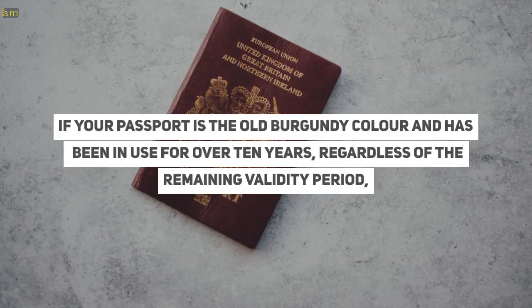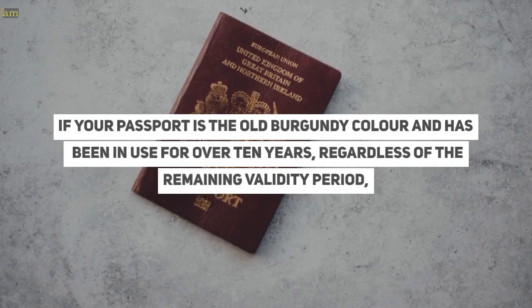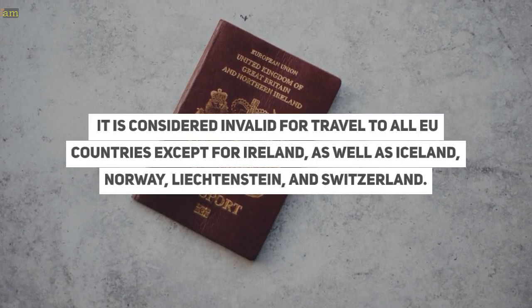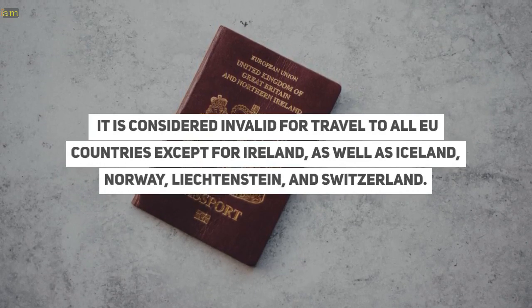If your passport is the old burgundy colour and has been in use for over 10 years, regardless of the remaining validity period, it is considered invalid for travel to all EU countries, except for Ireland, as well as Iceland, Norway, Liechtenstein, and Switzerland.